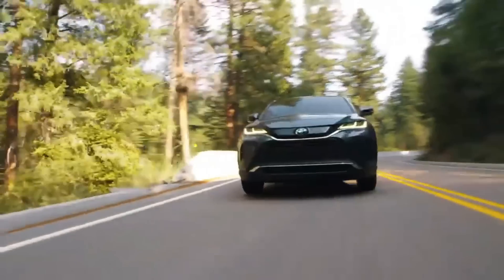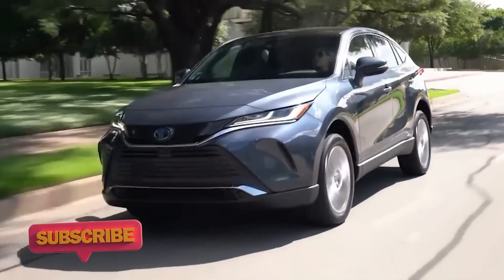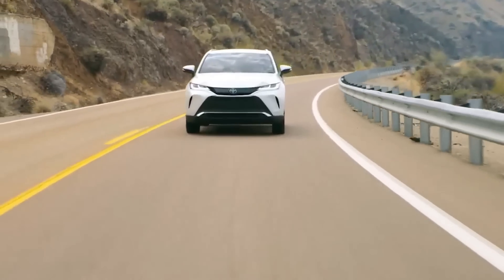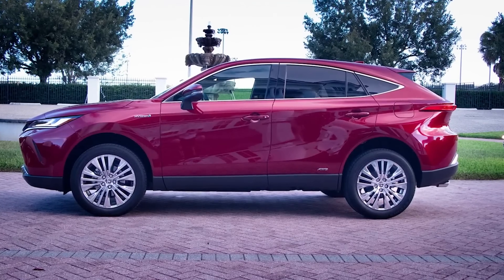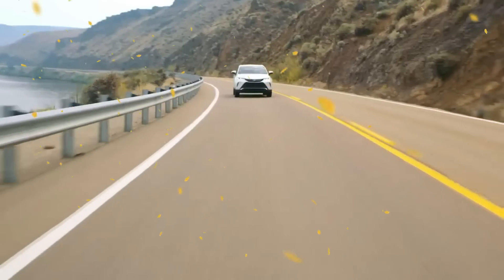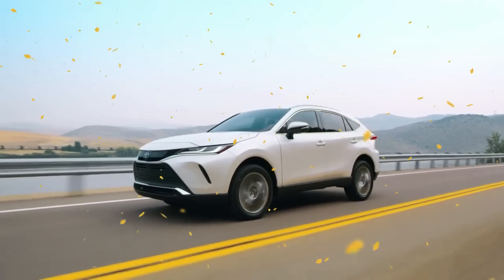2024 Toyota Venza Engine Power and Performance: It is expected that the next Toyota Venza 2024 will come with the same hybrid powertrain, powered by a 2.5-liter turbocharged four-cylinder engine and three electric motors. This combination generates a power output of 219 horsepower. It comes standard with all-wheel drive and a continuously variable automatic transmission. One electric motor spins the rear wheels and another two electric motors and the engine spin the front wheels, giving good fuel economy and acceptable performance.